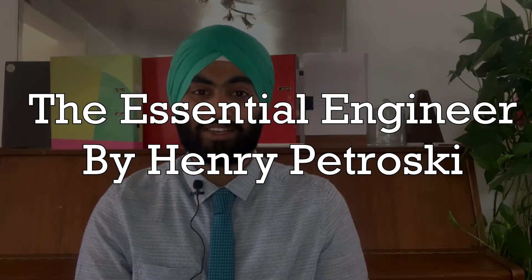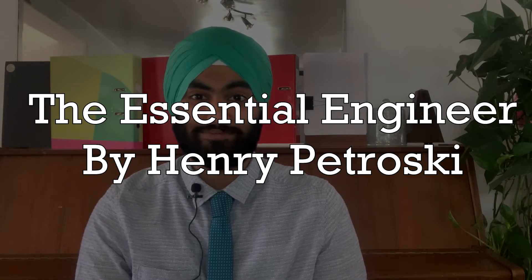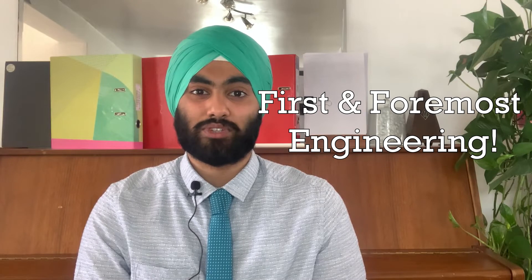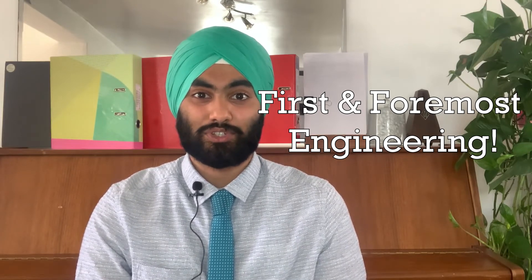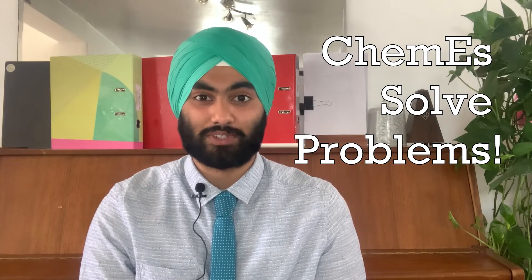The Essential Engineer: Why Science Alone Will Not Solve Our World's Problems by Henry Petroski. Since chemical engineering is first and foremost an engineering degree, this book is exceptionally useful in showing the wider implications of engineering in the world, and how chemical engineers can be a vessel to solve scientists' identified problems. The book focuses on climate change and renewable energy, as well as the prevention of natural disasters and the designing of efficient systems for the future, and is a great way to show that you are aware of the wider implications of chemical engineering and how engineers actually work to solve the world's problems, so it's a great pick for your personal statement or just for leisurely reading.